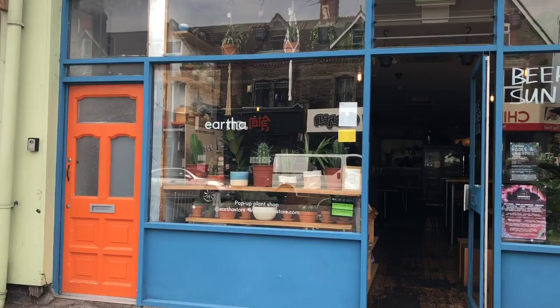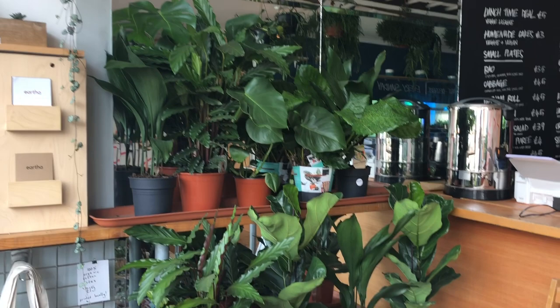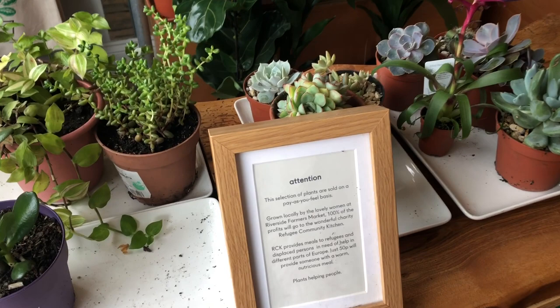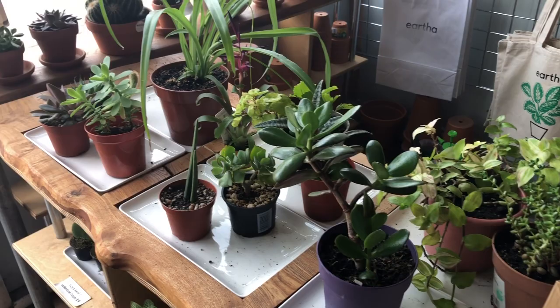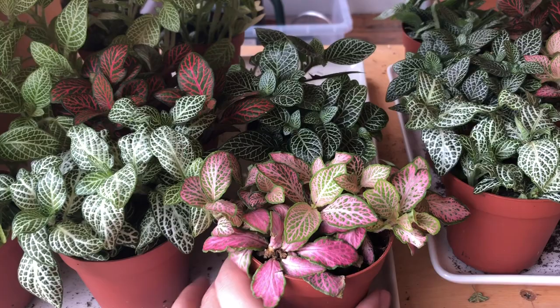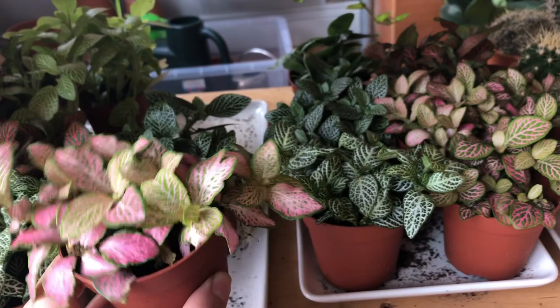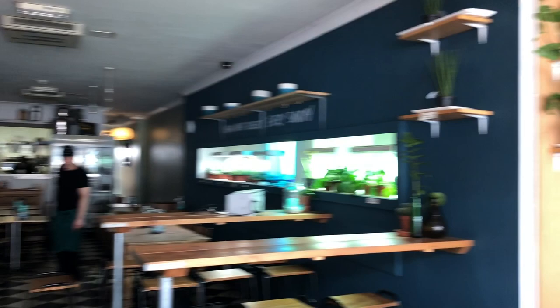So this is Eartha, a really cool pop-up shop on City Road in Cardiff, located inside the Blue Honey Local, which is a cafe and bar — a really amazing place with cool music and a nice vibe. The whole story behind the shop was really inspiring. The guy who owns all the plants is called Stephen, and he suffered from depression and found that houseplants were a way of lifting him out of that and getting him on the road to recovery.